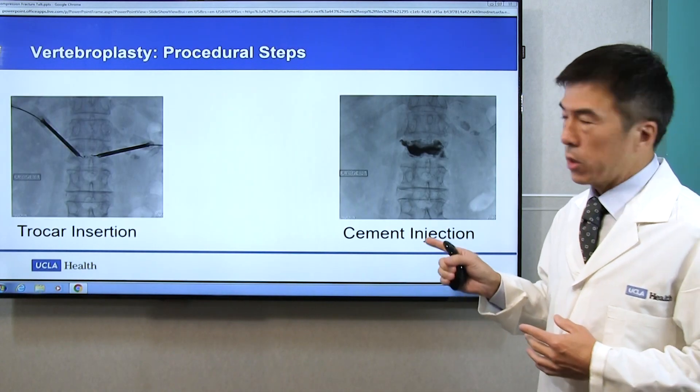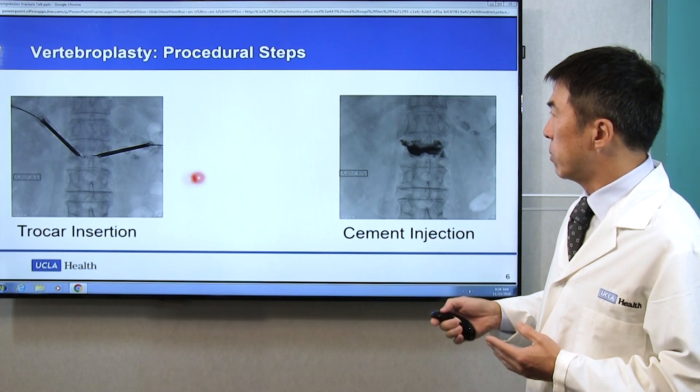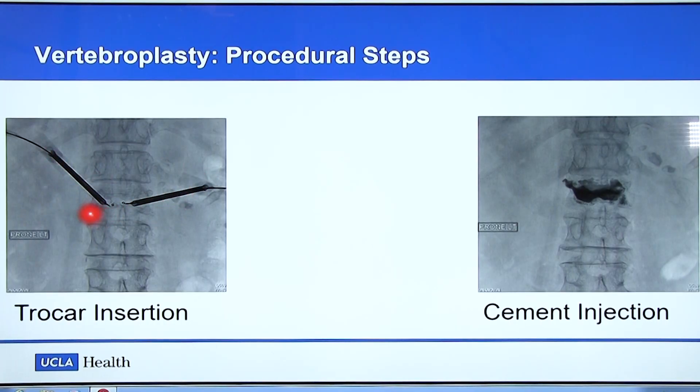This is one of the treatments or procedures we offer: vertebroplasty. First, we put the trocars to the affected vertebral body. And if the location is right, then we inject the cement and the pain goes away. It's a very simple procedure.